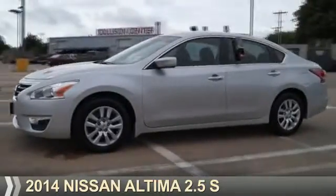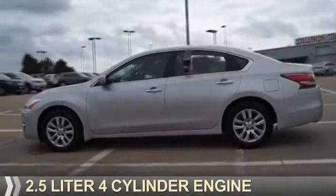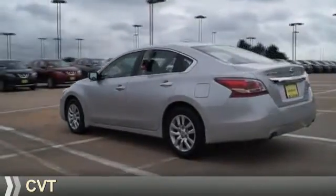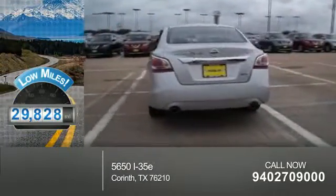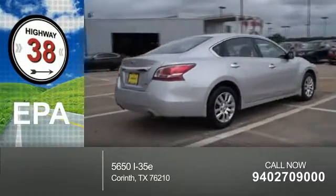Presenting the 2014 Nissan Altima. It's powered by a 2.5 liter 4-cylinder engine and a continuously variable transmission. With fewer than 30,000 miles, this vehicle has a long road ahead. Great fuel efficiency — saves you money by requiring fewer trips to the gas station.